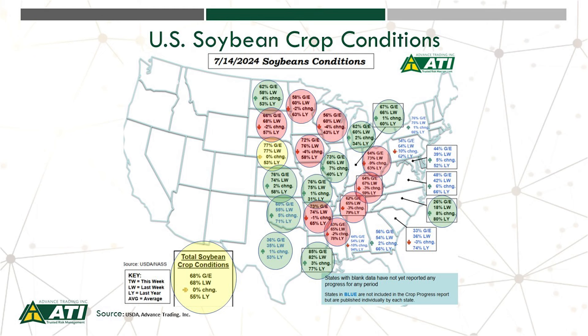These are the crop ratings as of Sunday, July 14th. Notice nationwide we are unchanged from the previous week at 68% good to excellent. Last year at this time we were at 55%.